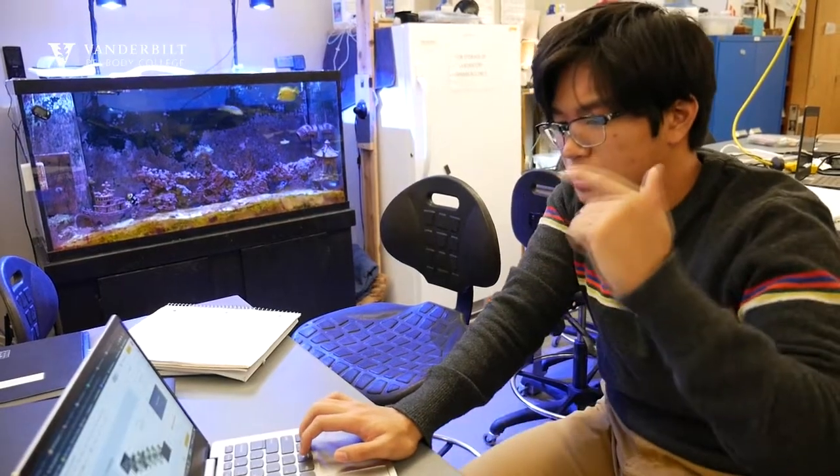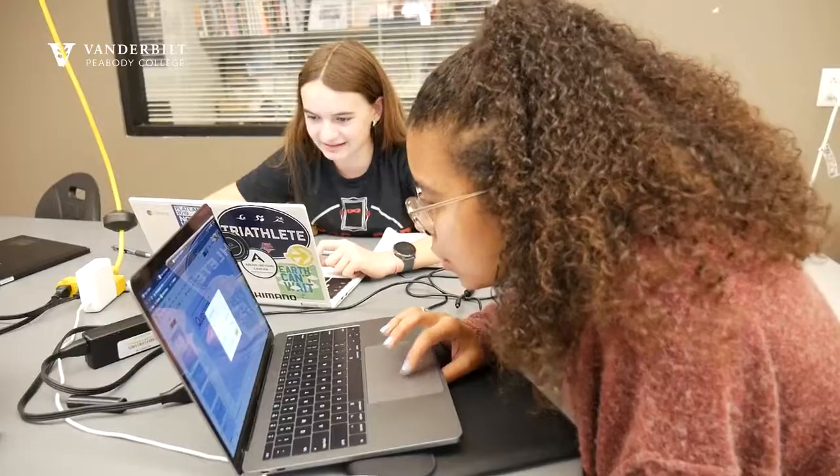My name is Valeria Garcia Lopez. I graduated from the SSMV in 2015 and I'm currently a staff research scientist within Vanderbilt University Medical Center. SSMV is focused on science, but those aren't the only skills that you will learn. It's making you a better critical thinker, more creative, and helping you find solutions to everyday problems.